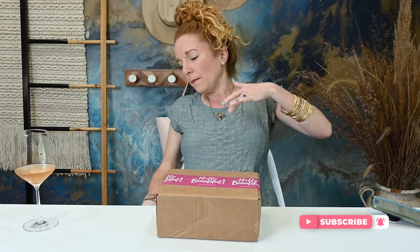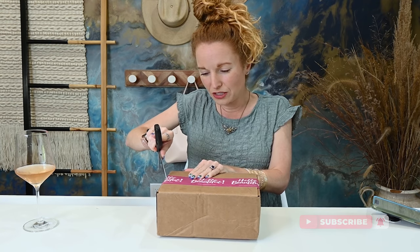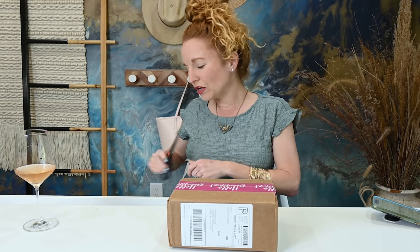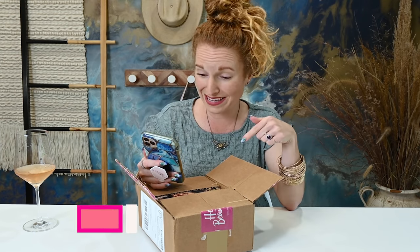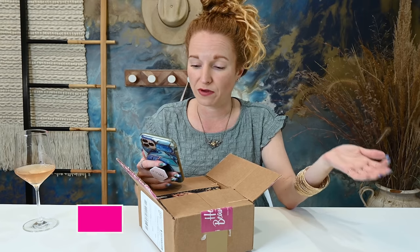This is Dot Box — a period subscription box. What I like about Dot Box is they send you everything to make your period a little bit happier, and you can add on feminine products should you want to at a great price. Everything in here is to make that time of the month sweeter, easier, chiller. This box is monthly at $39.99, but if you use code 'pink' you get 20% off your first box. They describe themselves as a monthly self-care package for women of all ages.